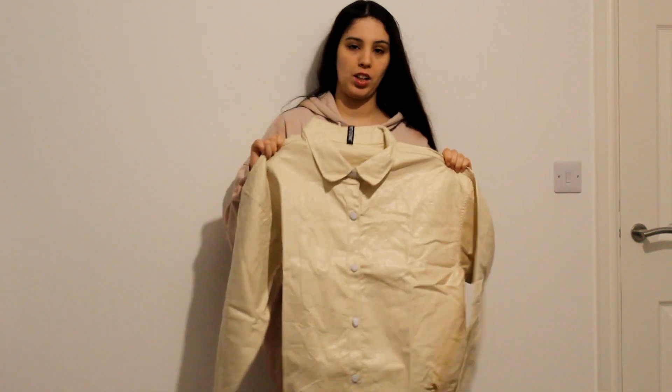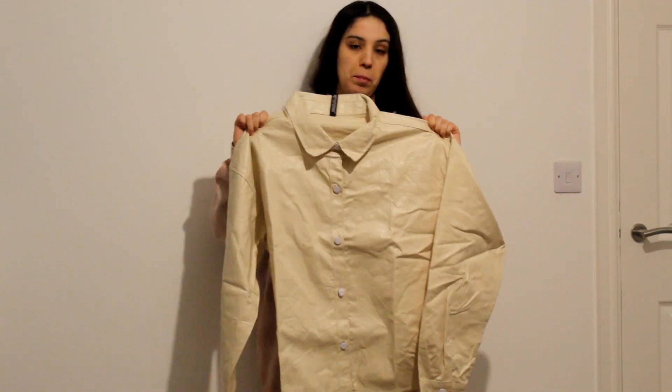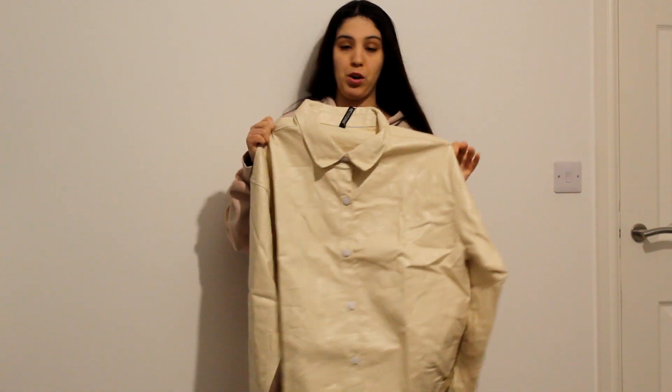Hello everybody! Today I have for you a Pretty Little Thing and a Nasty Gal haul, so I hope you enjoy it. Let's just start — from Pretty Little Thing I bought this beigey sandy shirt.